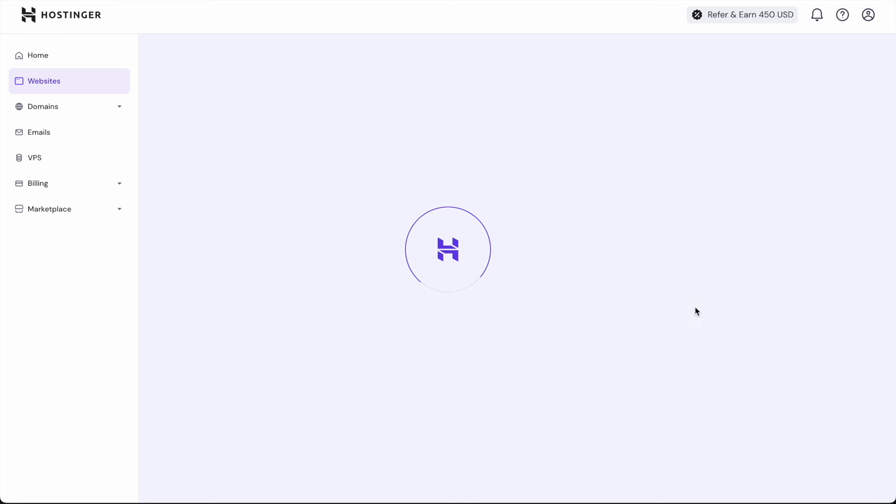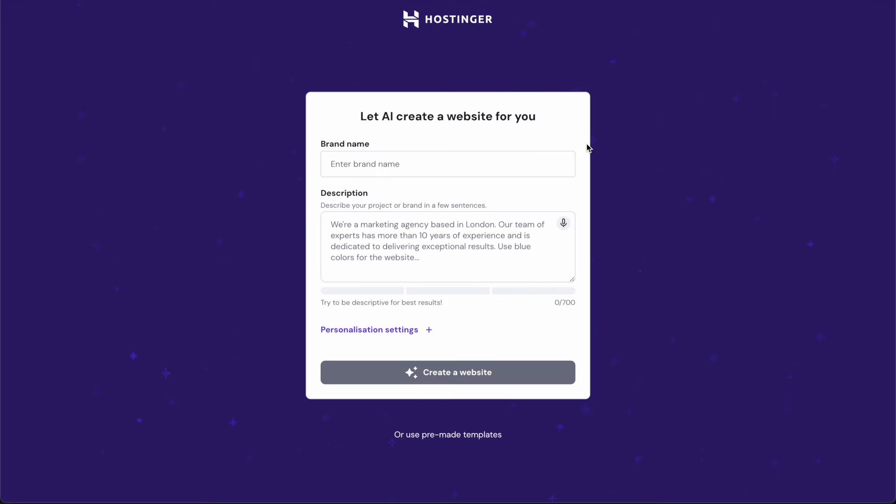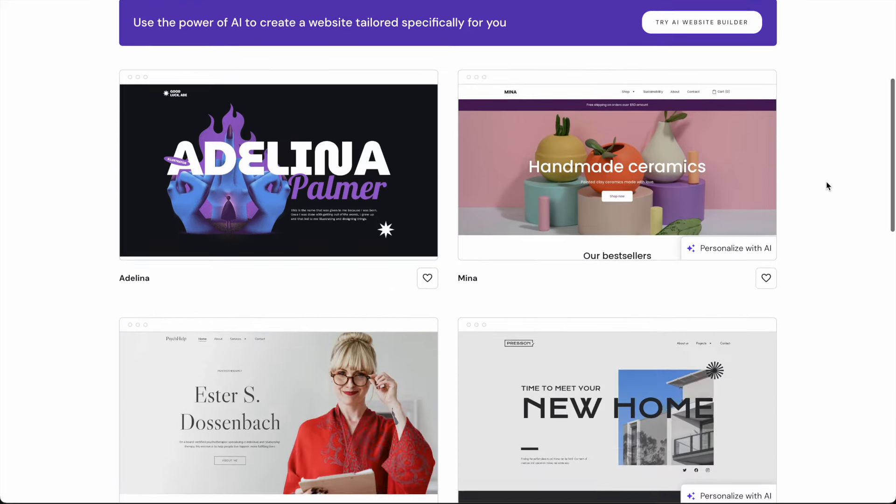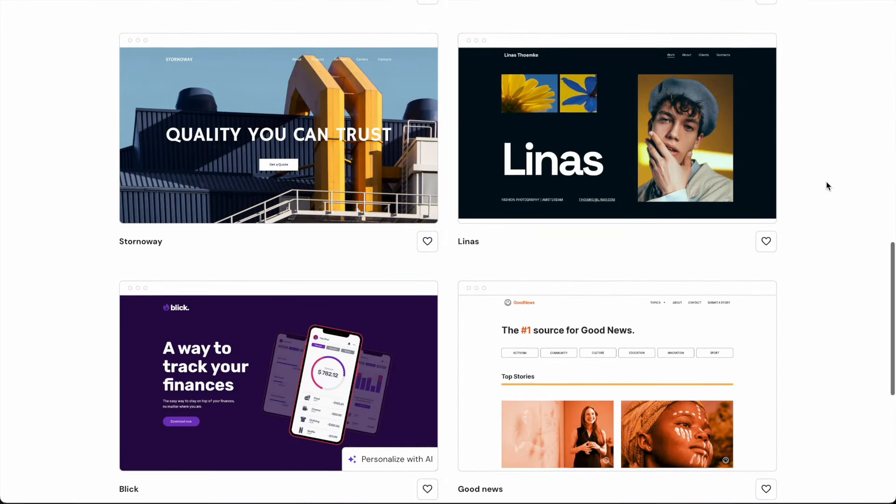This will take us to a screen that gives us two different options. We have the ability to create a website directly from AI so it will do everything for you. But in this video I'm going to use pre-made templates. These templates are already set up with all the content for us and we can browse and pick whichever style of template we want — it's a nice way to skip all of the effort of setting everything up yourself.